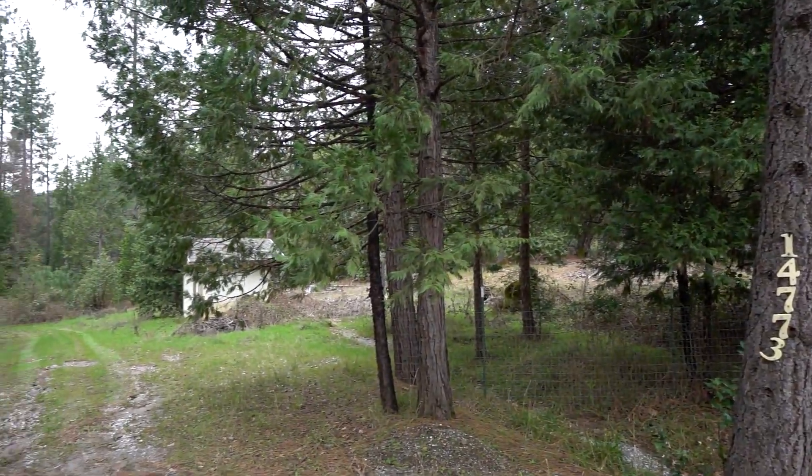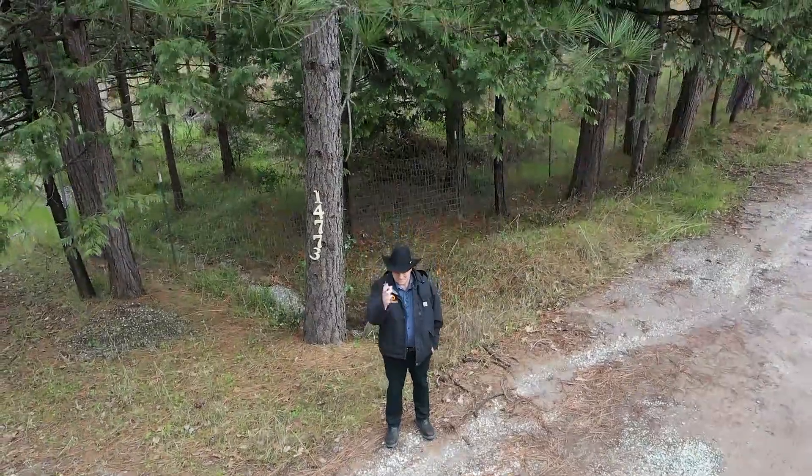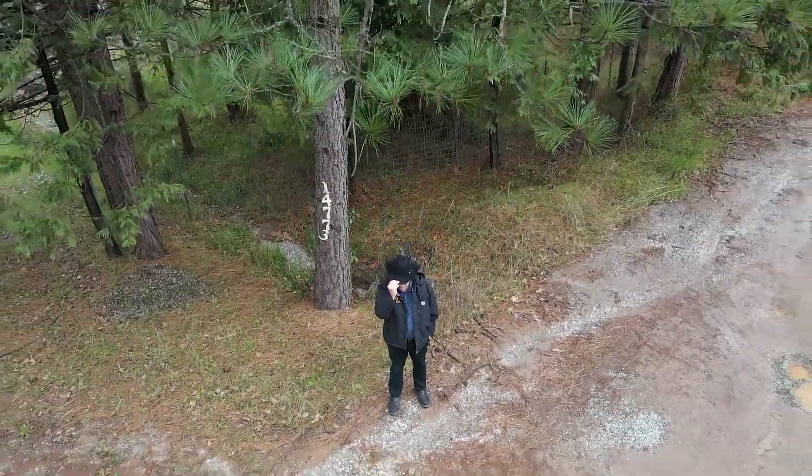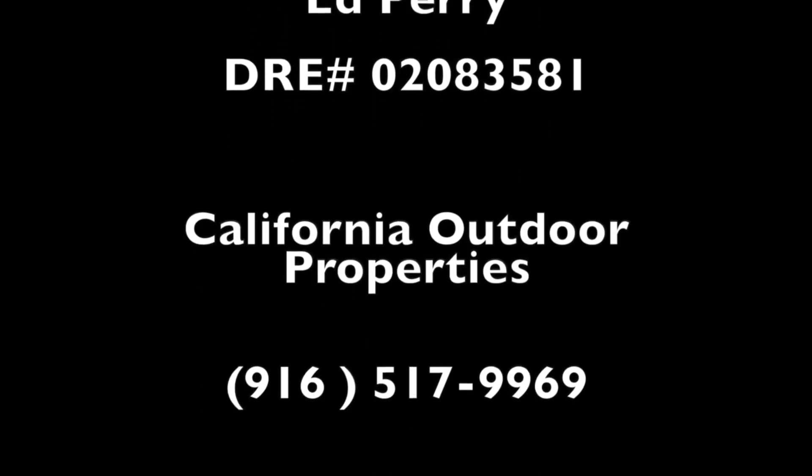The possibilities are only limited by one's imagination. Give us a call today to see this amazing property.